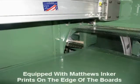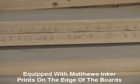Since you have the ability to either feed one or two boards, it is necessary that we ink on the inch-and-a-half side of the board. The advantage is to read the items as they are stacked on a cart.